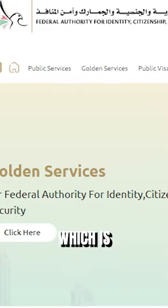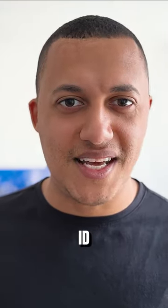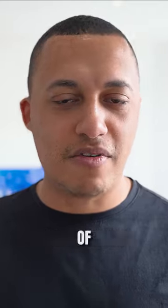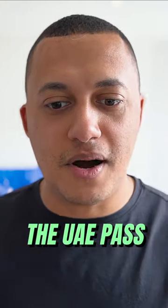And the ICP app is where you can see all your visa information, your Emirates ID, any fines that have been assigned to your Emirates ID, and a number of other things. They've also got a police app called Nats, which you can sign in with using UAE Pass.